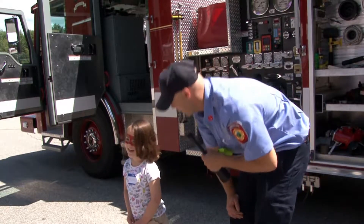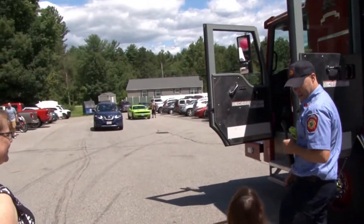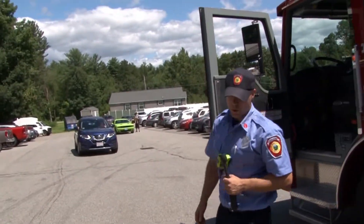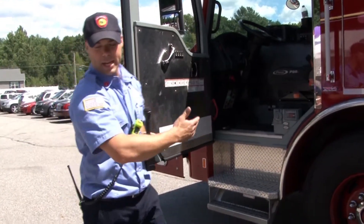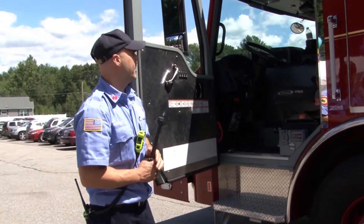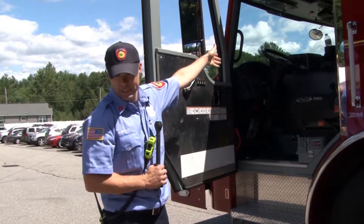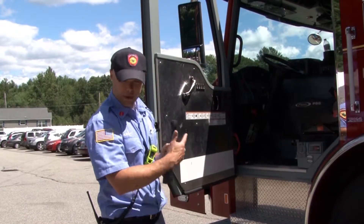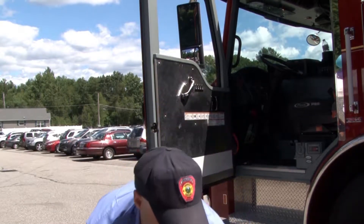There are three of us on this truck when we're working. We have a driver who's in charge of handling the truck — when we get on scene, dealing with the hoses and getting us water. Then we have the officer who sits in the side seat, and I can show you that after.